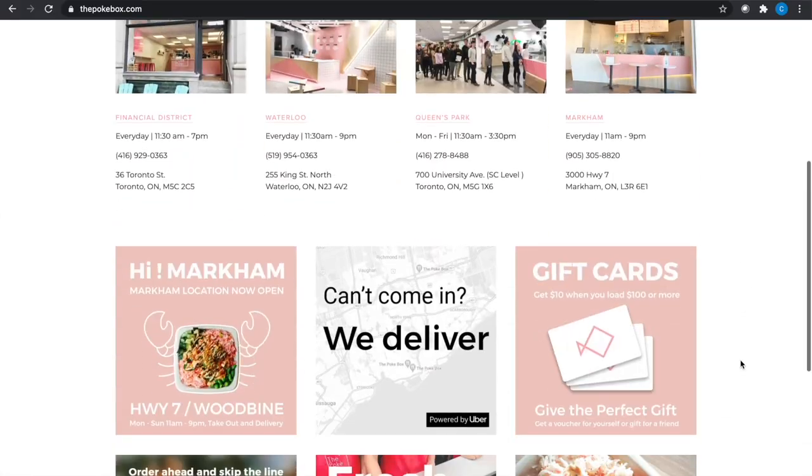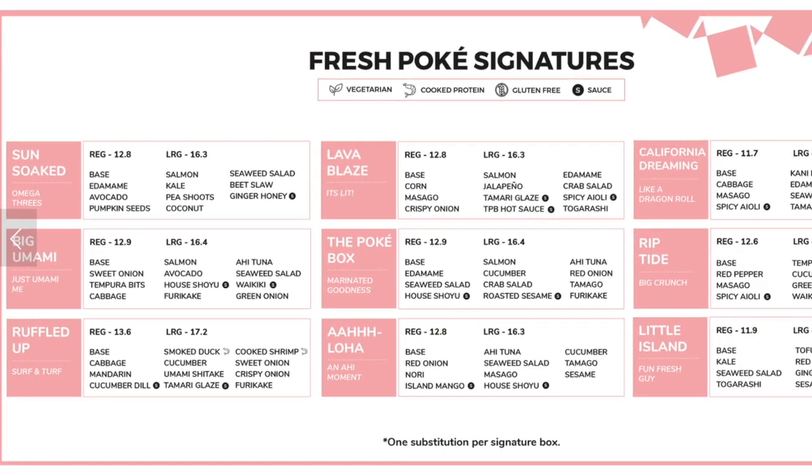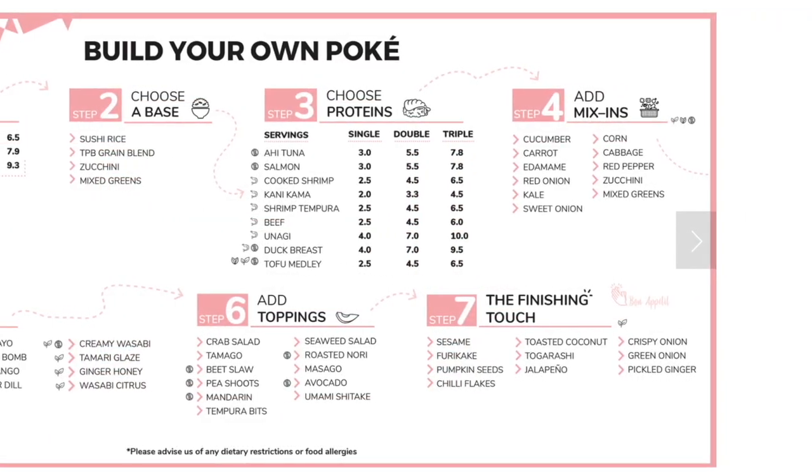Both the Little Island and the Lava Blaze are part of Poké Box's signature Poké menu, but you do have the option to customize your own bowl. I'll include all the links below for the website so you can check out all the different signature items. You can also check out their build-your-own bowl section where you pick and choose your bases, proteins, toppings, and sauces — they have a huge variety, so you can build a flavor profile all your own.